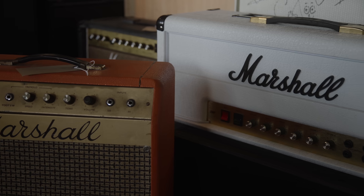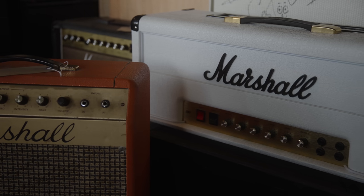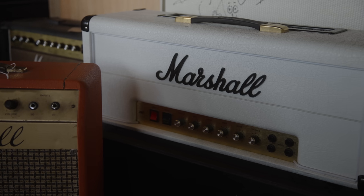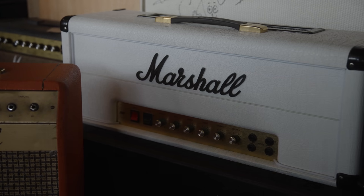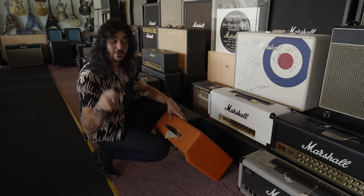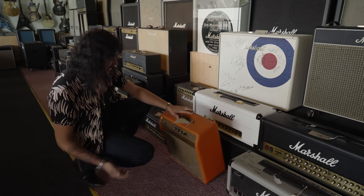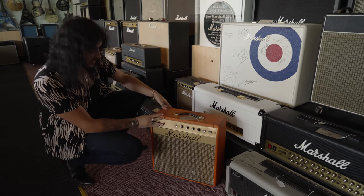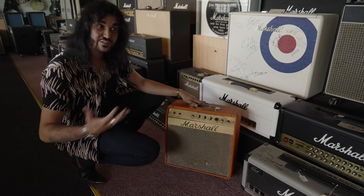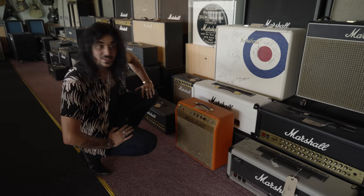One of my favourite amps of all time — the limited edition Randy Rhoads signature head. It's a JMP, no master volume, two volumes, but the normal channel has been modded ever so slightly to give it more of a cascading gain stage so it breaks up a bit quicker. Still a loud 100-watt Marshall though. And there's another one of these amazing Marshall Mercurys, which you can actually find pretty cheap online — it's a great way to get into the vintage JMP game before Marshall buys them all for the museum.